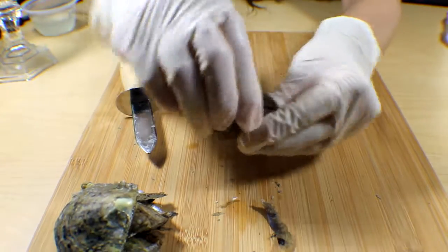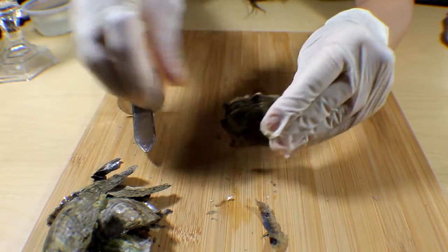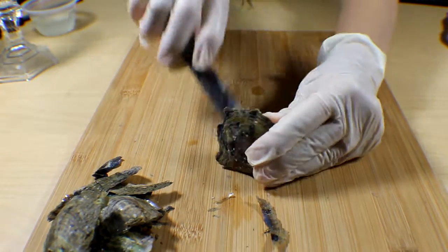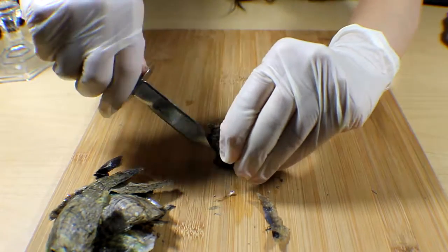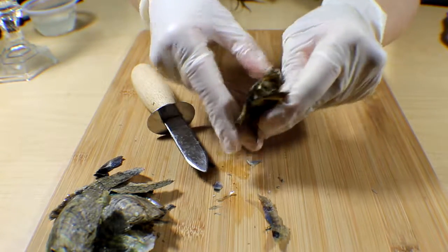Let's open up your second oyster. You know, some of these they just don't want to open — they're like, let's make you suffer!